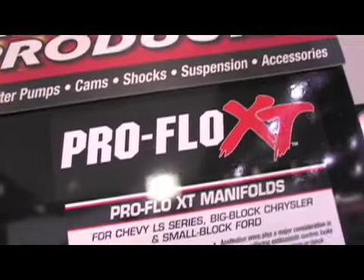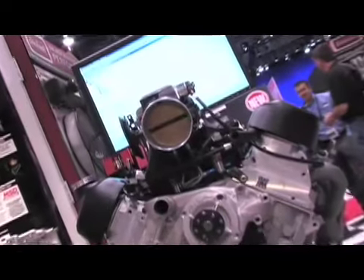Where do you see it going with the LS series in the future for Edelbrock? GM really did their homework on this engine and there's a lot of potential in this thing, and really the sky's the limit — forced induction setups, nitrous setups, this new ProFlow XT Plus system that we have shown right here, and four stages of nitrous. So lots of exciting options with this setup.